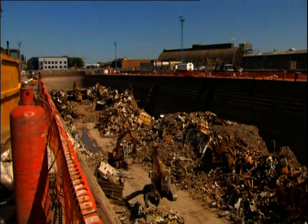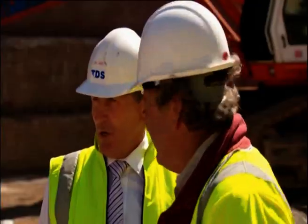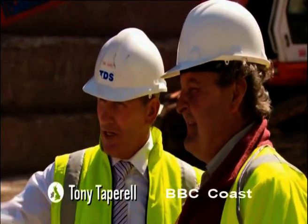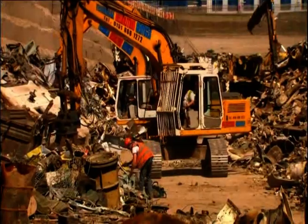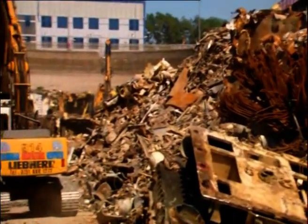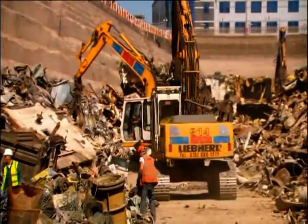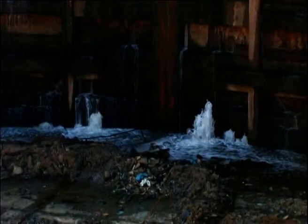It looks like chaos, but presumably it's all terribly organised. Everybody knows what they're doing. We've most probably got about 12 guys down here, we've got six machines working. We're processing copper, brass, cable, aluminium. Another eight weeks, this will be completely cleared. The lock gates will be opened, water will come in here, and hopefully two more vessels.